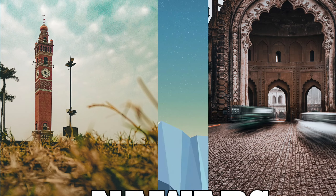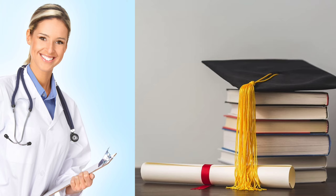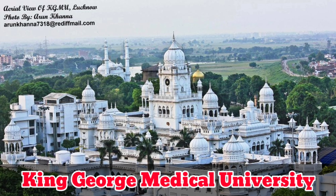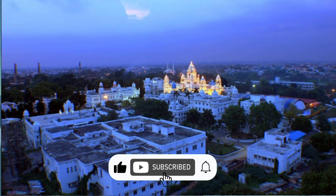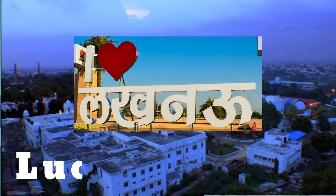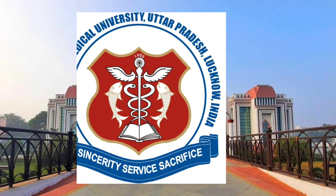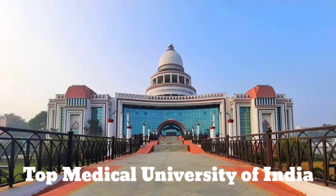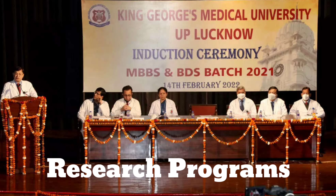Welcome to Lucknow, the city of Nawabs, where education and healthcare go hand in hand. In this video, we are going to discuss about King George's Medical University, also known as KGMU, a premier medical university located in Lucknow, Uttar Pradesh. The university has a long and illustrious history, dating back to its founding in 1911. Today, it is considered one of the top medical universities in India, and is known for its high-quality education and research programs.